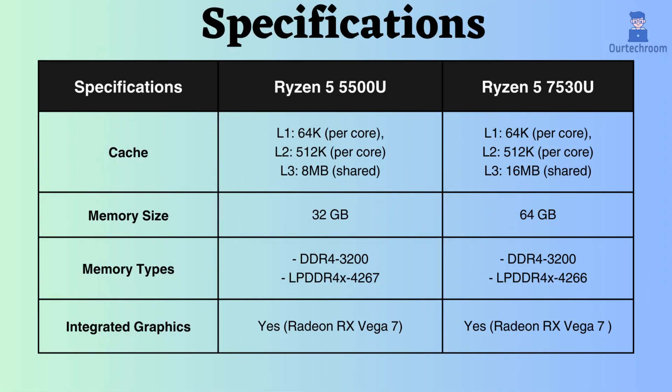The L1 and L2 cache sizes are the same for both processors, while the L3 cache of the Ryzen 5 7530U is 16 MB, compared to 8 MB for the Ryzen 5500U. Consequently, the Ryzen 5 7530U is better suited for tasks requiring extensive data or featuring sequential access patterns.